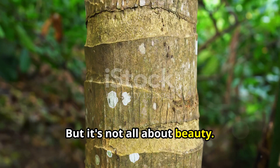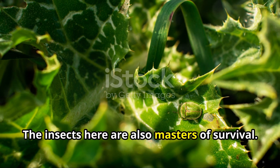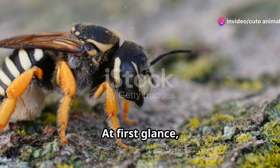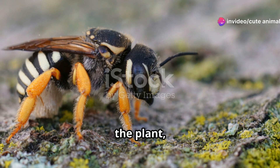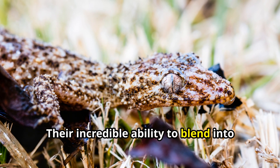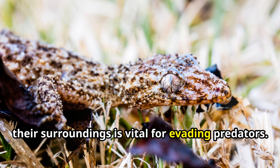But it's not all about beauty. The insects here are also masters of survival. Take, for instance, the leaf mimic katydid. At first glance, you might just think it's another part of the plant, but nope, it's an insect. Their incredible ability to blend into their surroundings is vital for evading predators.